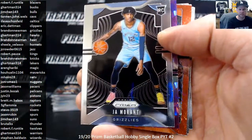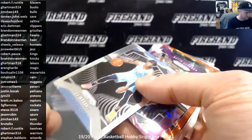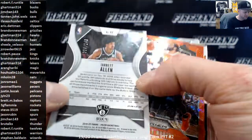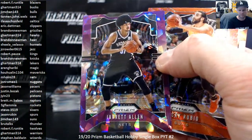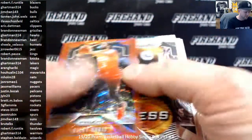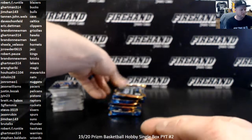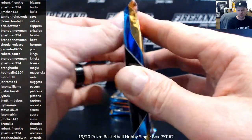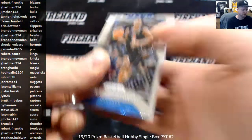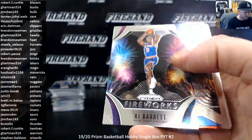Jordan Bone, base rookie. Brandon Newman and the Grizz. Purple Crystals to 149 — Jarrett Allen, Brooklyn Nets. Rubio Red Wave. Kobe. Luka Rookie. Admiral Schofield. Silver of Lonzo Ball. Hyper of Derrick Rose. RJ Barrett Fireworks.